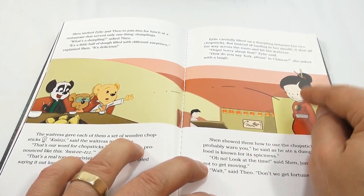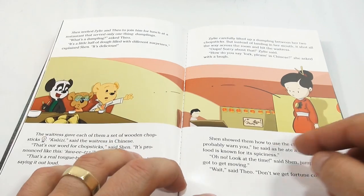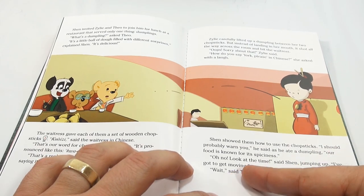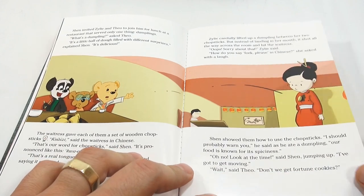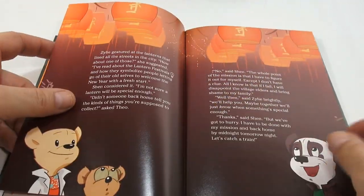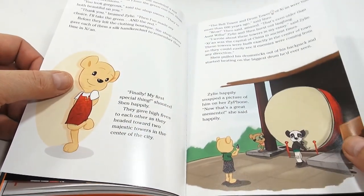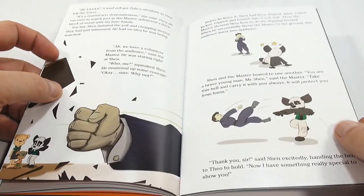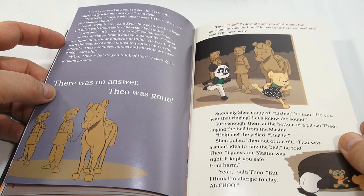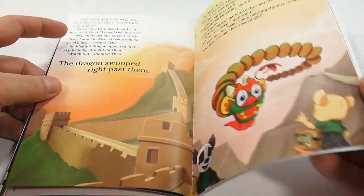Xylee carefully lifted up a dumpling with her chopsticks but instead of landing in her mouth, it shot across the room and hit the waitress right on her stomach. 'Oops, sorry! How do you say fork please in Chinese?' she asked with a laugh. Shen showed them how to use chopsticks. 'I should warn you,' he said, 'our food is known for its spiciness.' 'Oh no, look at the time!' said Shen, jumping up. 'Wait,' said Theo, 'don't we get fortune cookies?' The story continues - leafing through, there's a giant drum, looks like a martial arts demonstration, and Shen knows martial arts. Very colorful - that is the book.